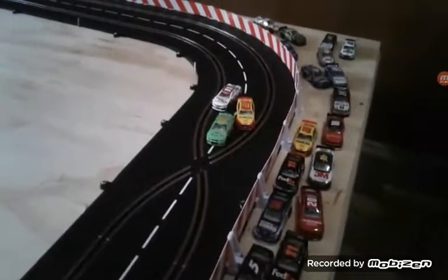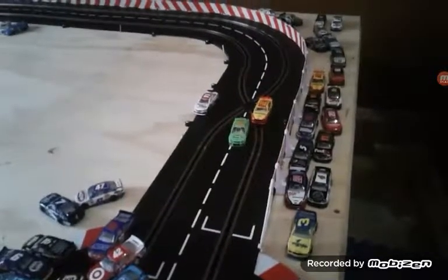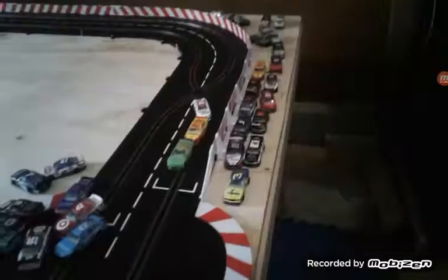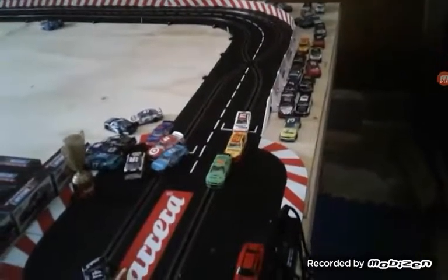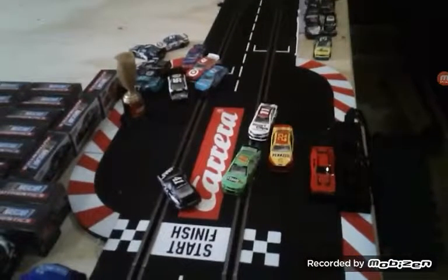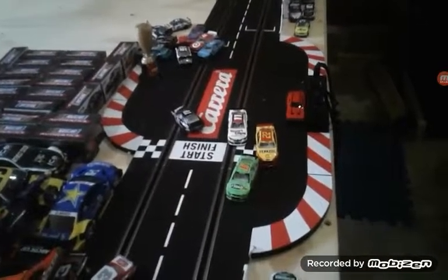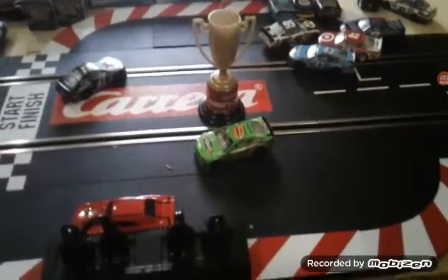Danica Patrick blocks both of them. They're going left and right trying to get past, but Danica blocks both of them. What an outstanding move — but they're not done. Logano and Hanlon each try again, and Danica Patrick blocks both of them. Congrats to Danica Patrick on her first win in the chase and the all-star series.